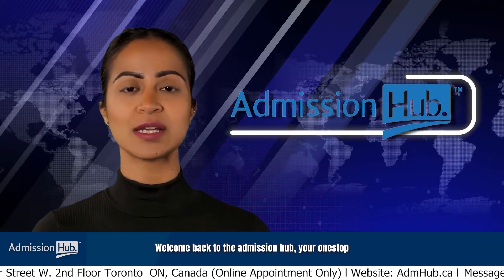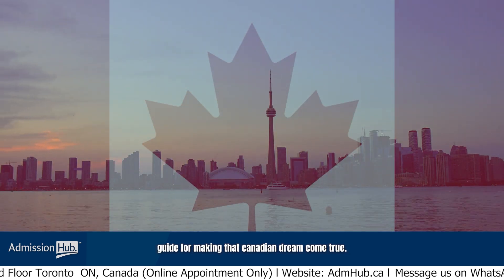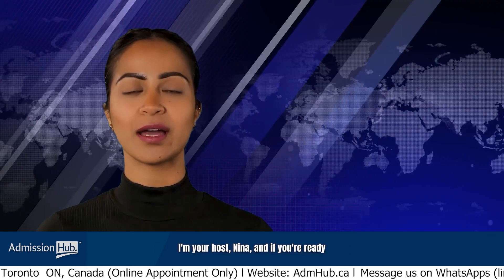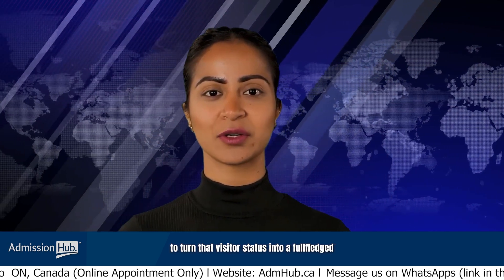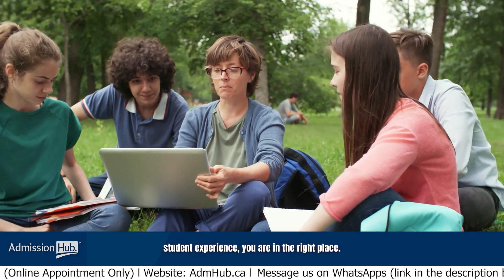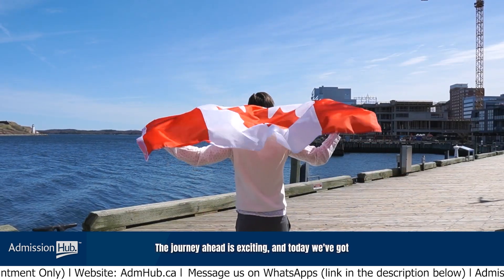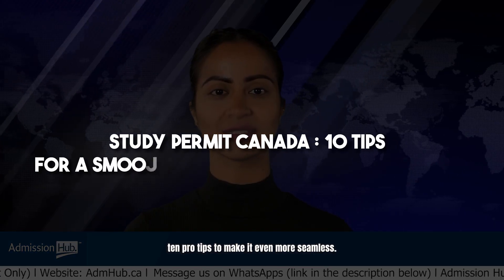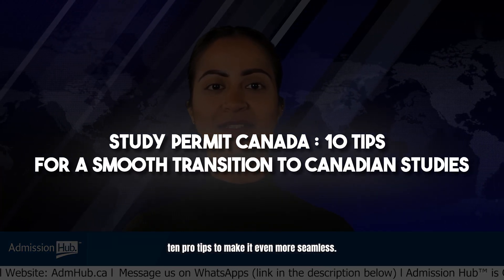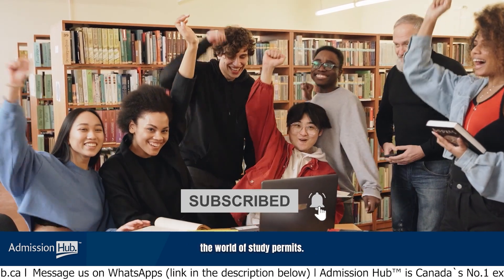Hey there, welcome back to the Admission Hub — your one-stop guide for making that Canadian dream come true. I'm your host Nina, and if you're ready to turn that visitor status into a full-fledged student experience, you're in the right place. The journey ahead is exciting, and today we've got 10 pro tips to make it even more seamless. Without any delay, let's dive into the world of study permits.